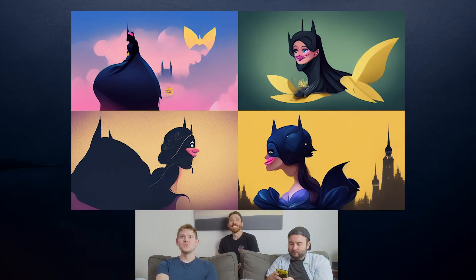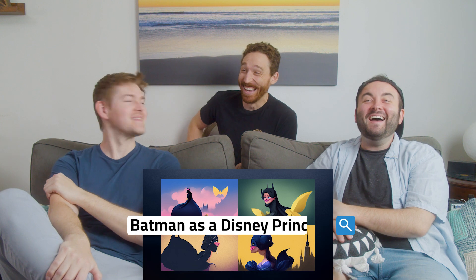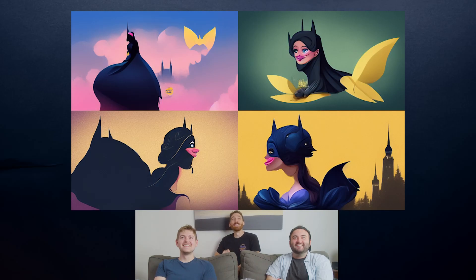I like the reaction of the people watching it too. That was like a Randy. First prompt — Batman as a Disney princess? That's exactly what I typed in! That's perfect.